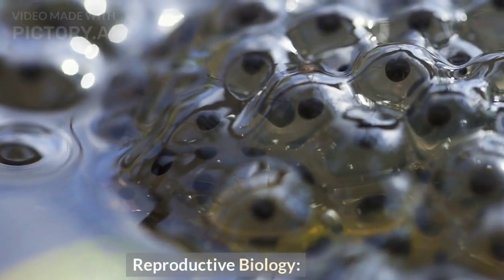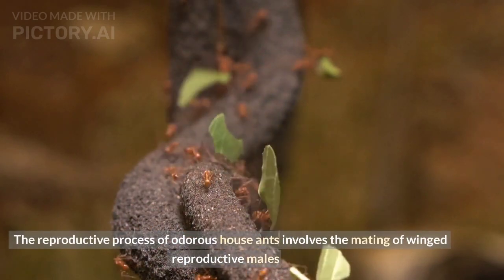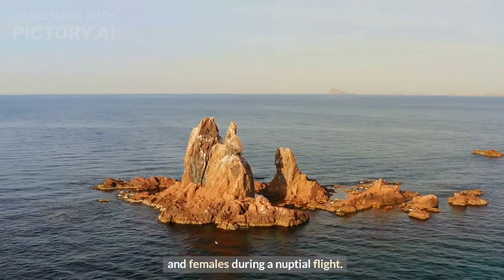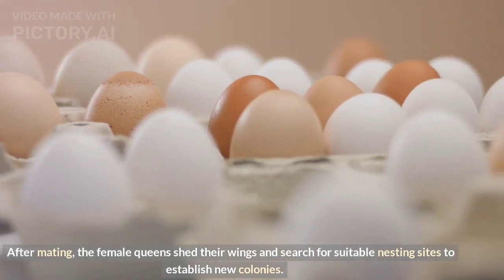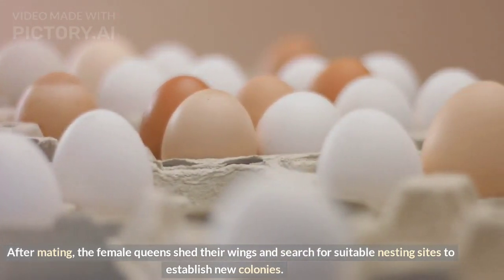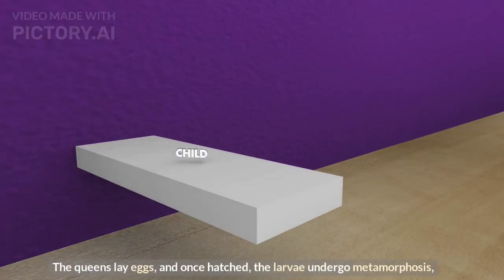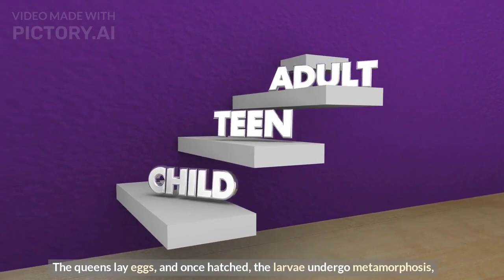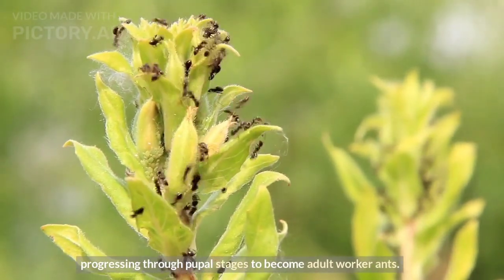Reproductive biology. The reproductive process of odorous house ants involves the mating of winged reproductive males and females during a nuptial flight. After mating, the female queens shed their wings and search for suitable nesting sites to establish new colonies. The queens lay eggs, and once hatched, the larvae undergo metamorphosis, progressing through pupal stages to become adult worker ants.